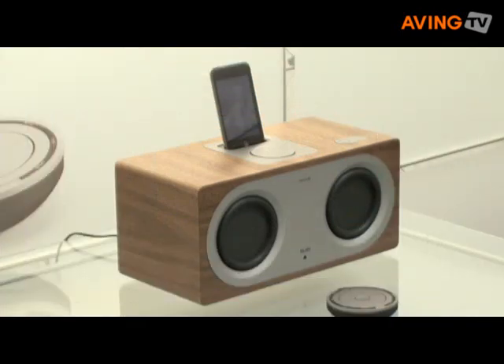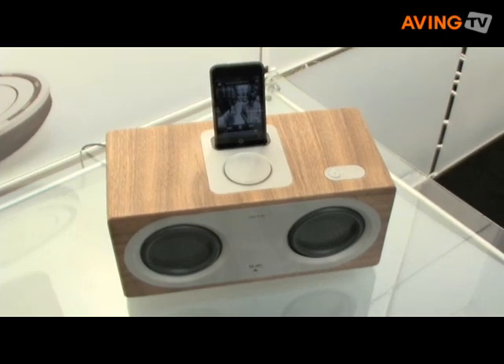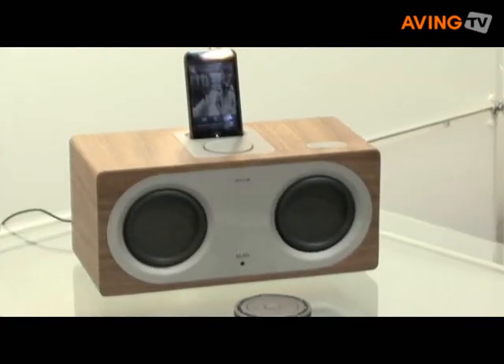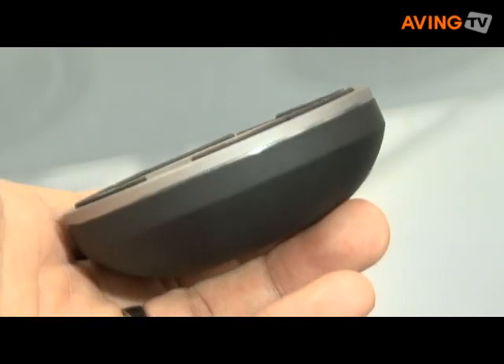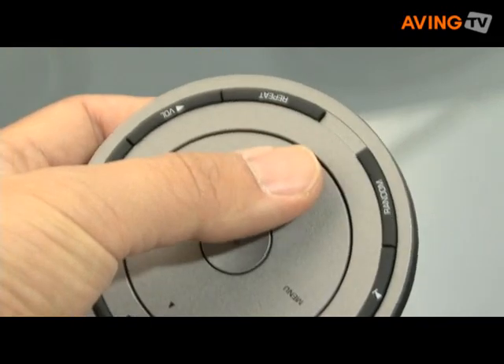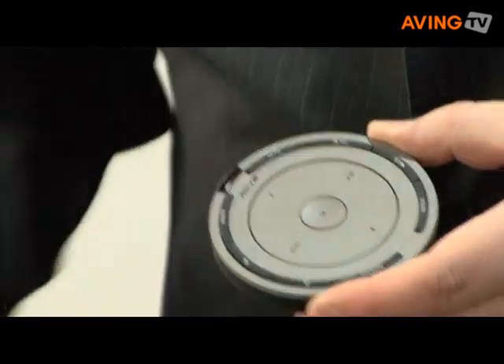This is the REVO Block, our new iPod dock, which we launched on the first day of the show on Friday. It features new NXT drive unit technology, so it gives an unprecedented sound from such a small enclosure with very rich deep bass and well-balanced treble. This model features full compatibility with the iPod range and also offers a remote control, which gives you full control of your iPod and also the volume settings for the block.